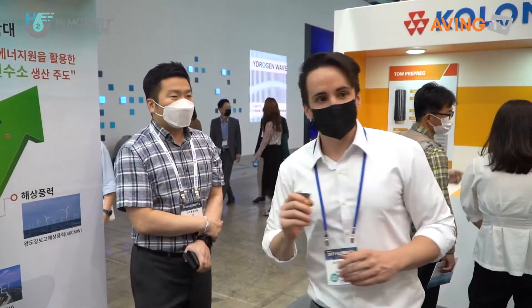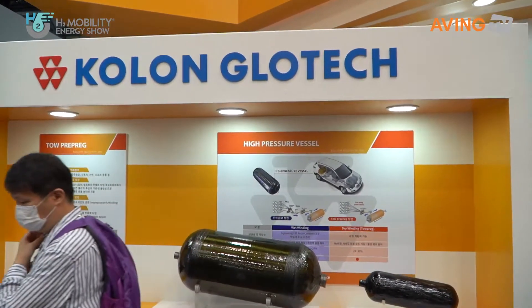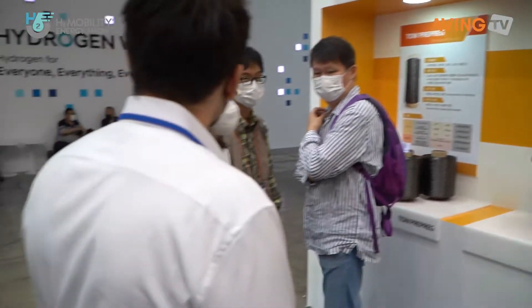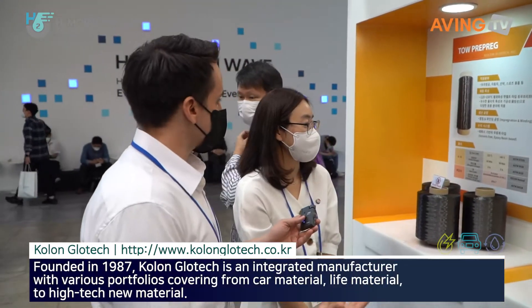Thank you so much. We're going to move back around this area and see the Colon Glow Tech industry and see what kind of information they have here. Hello. Can you introduce Colon Glow Tech to us?